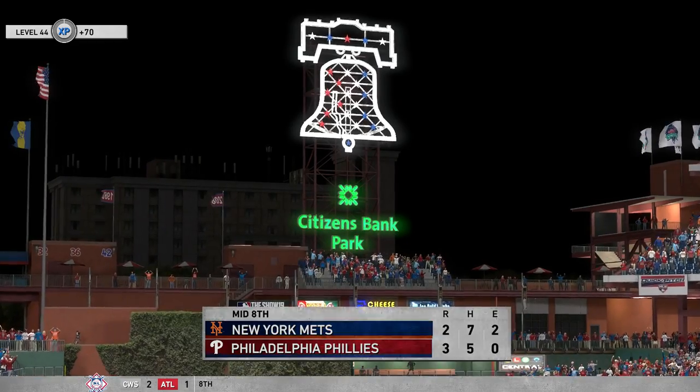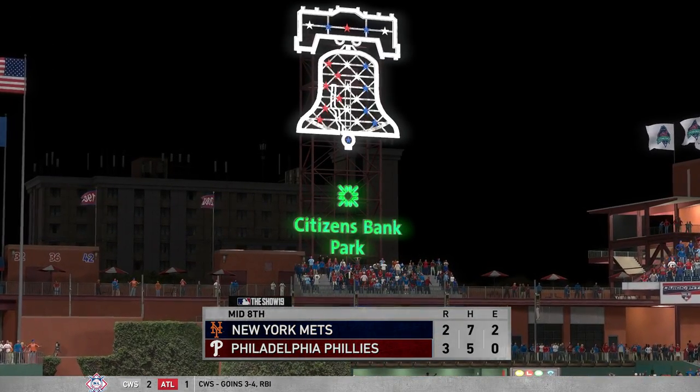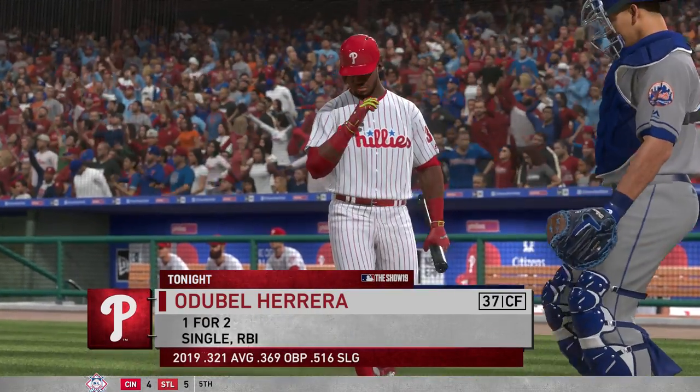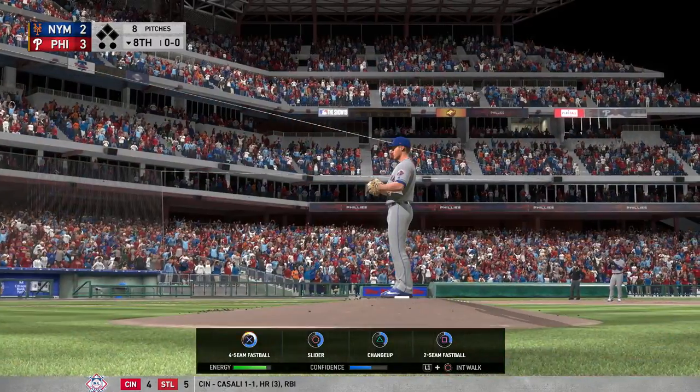Mets plated a run on a couple of hits. Home half of the eighth straight ahead — Phillies lead this one three to two. Here's the center fielder, Odubel Herrera, and he'll lead things off here in this one-run contest.